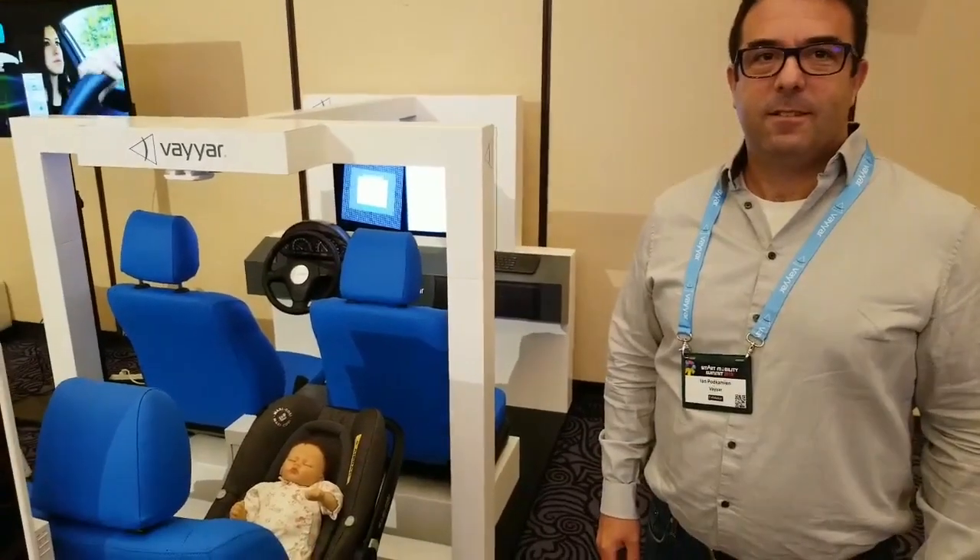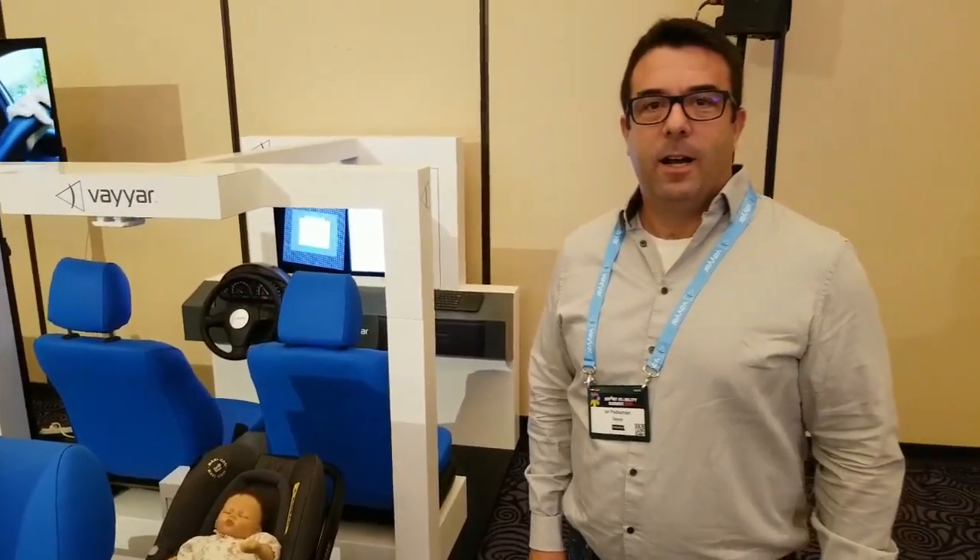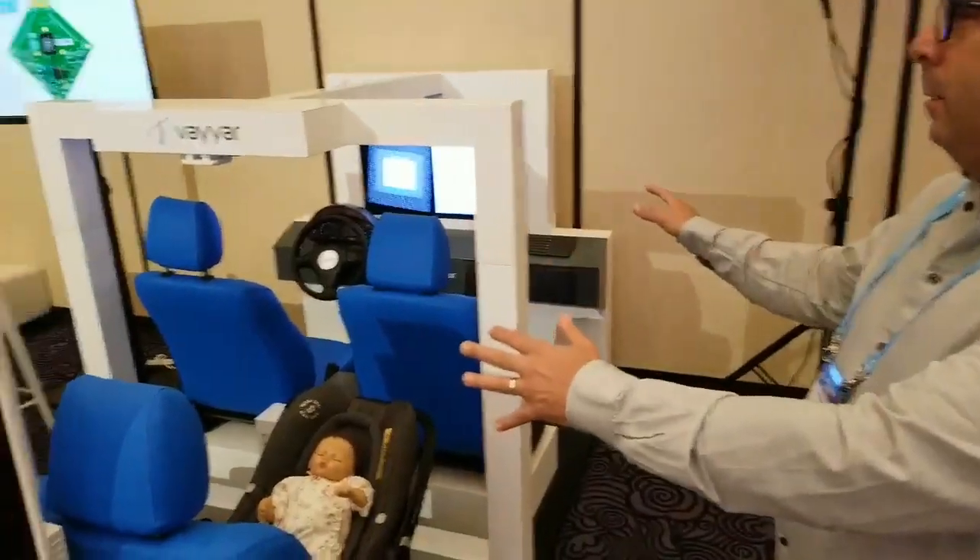Jan from Vyar. We're going to talk today about Vyar Automotive Center. Hi guys. This is our in-car monitoring system.